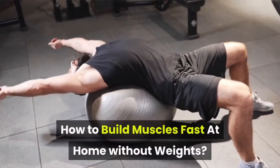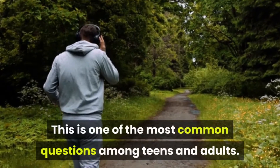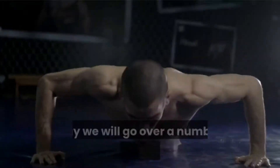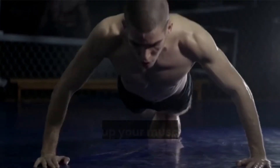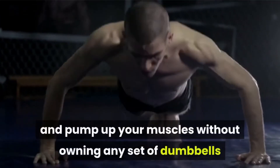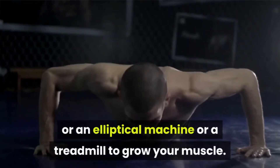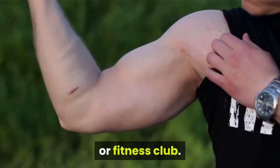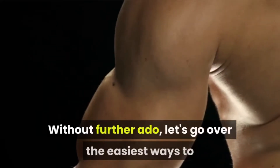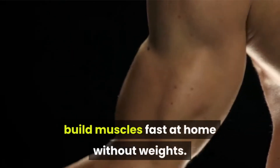Wondering how to build muscles fast at home without weights? This is one of the most common questions among teens and adults. Today we will go over a number of ways to build muscles fast at home and pump up your muscles without owning any dumbbells, elliptical machine, or treadmill. You don't need to purchase any gym or fitness club membership. Let's go over the easiest ways to build muscles fast at home without weights.